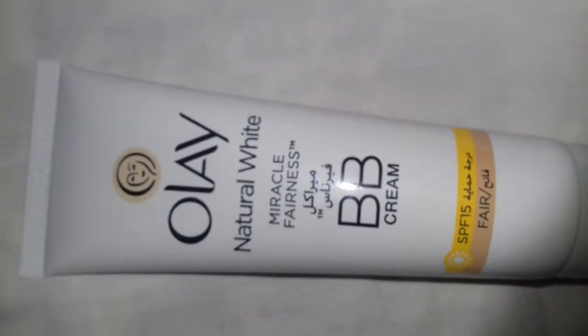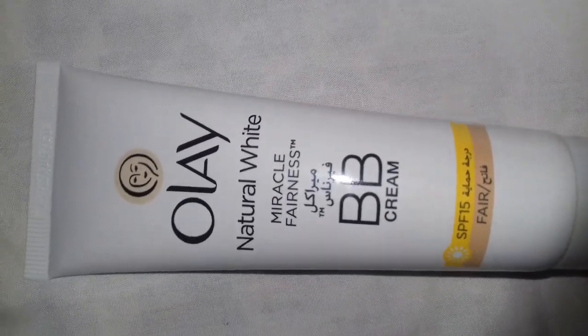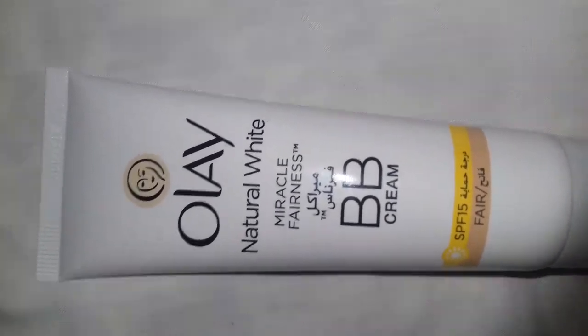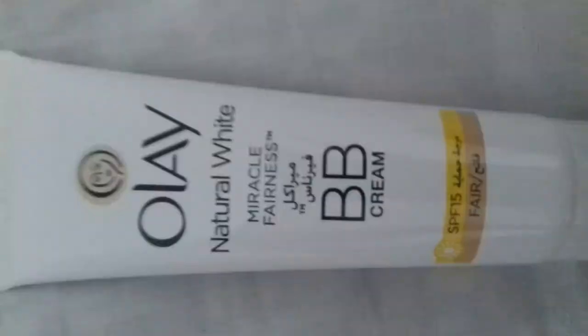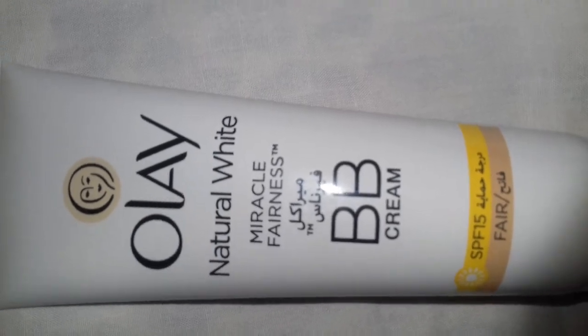It smells exactly like the Natural White cream of Olay, or it also smells like the Max Factor foundation. It's really nice. Its smell is really, really nice and looks like a foundation.